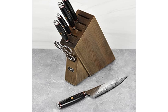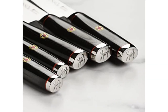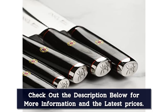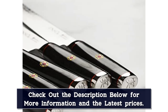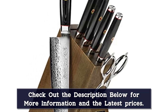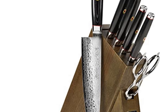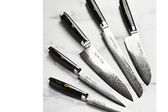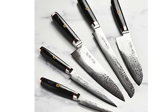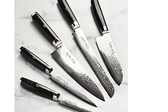Japanese kanji is hand engraved on the blade. 63 Rockwell hardness. 101-layer stainless steel Damascus construction with SG-2 steel core. Double bevel edge for both right and left-handed use. Black canvas micarta handle with 18/10 stainless steel bolster and engraved end cap, red spacers and samurai crest. Enclosed full-tang handle construction ensures strength, durability, and balance.